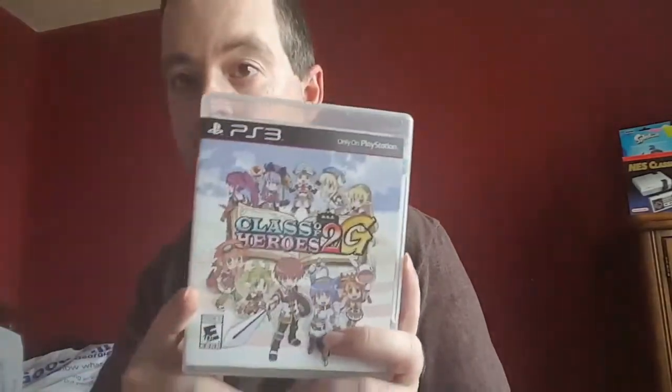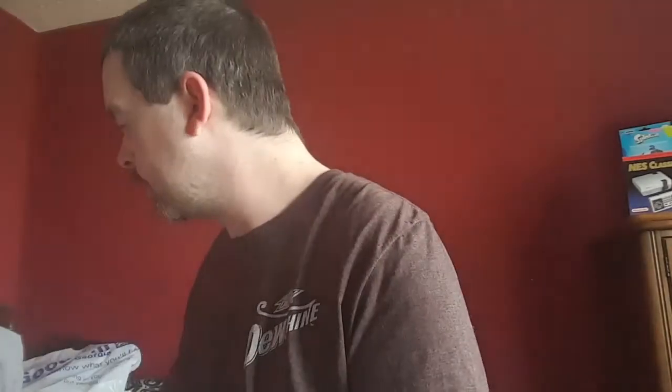Got a very good deal on this — paid $60. This game easily goes for $90 or more, so I got a steal on it and jumped on it.